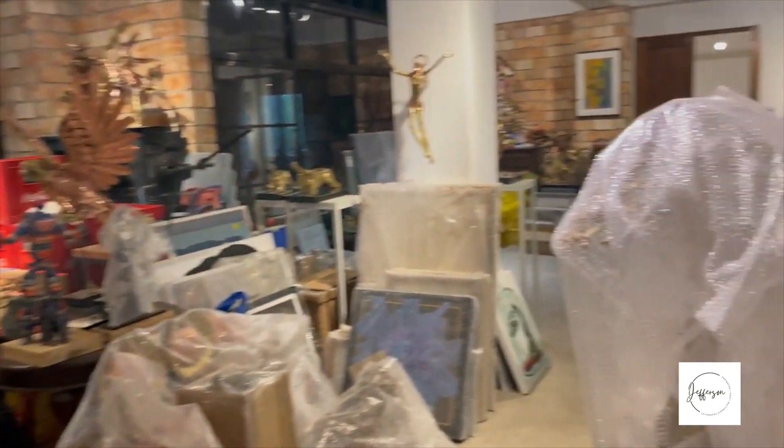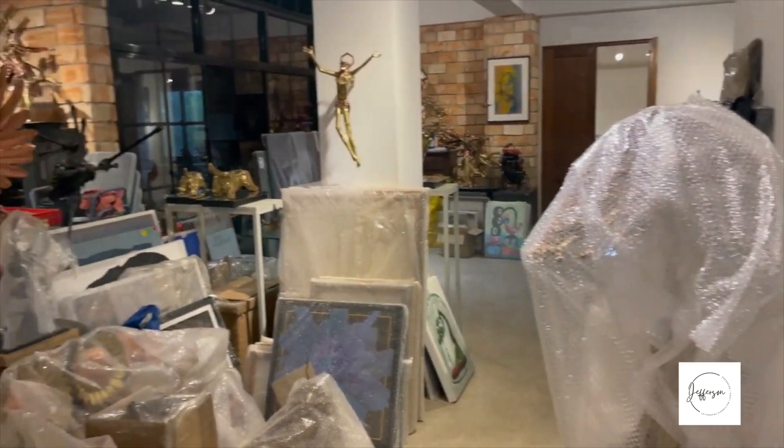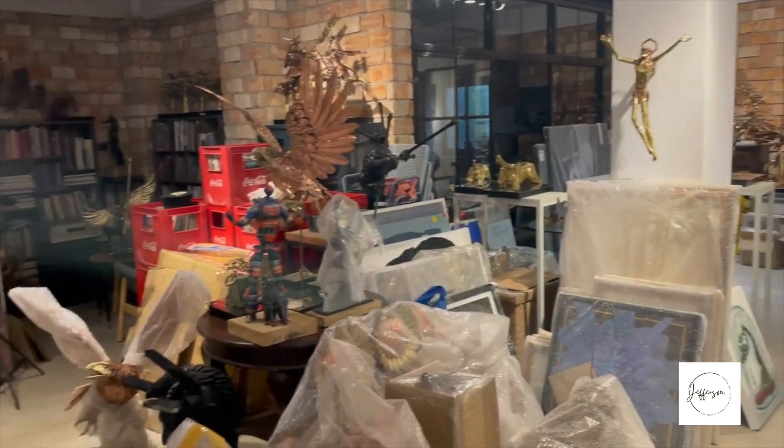Above his workshop on the second floor is Richard's working office, along with artworks from other artists, as he gears up for his upcoming events.